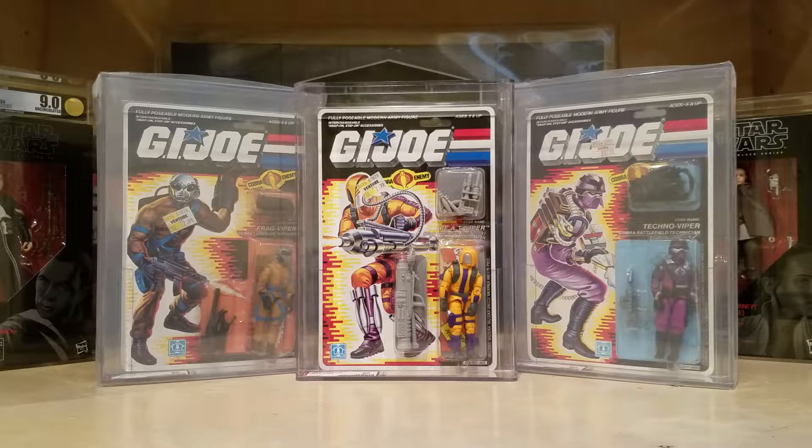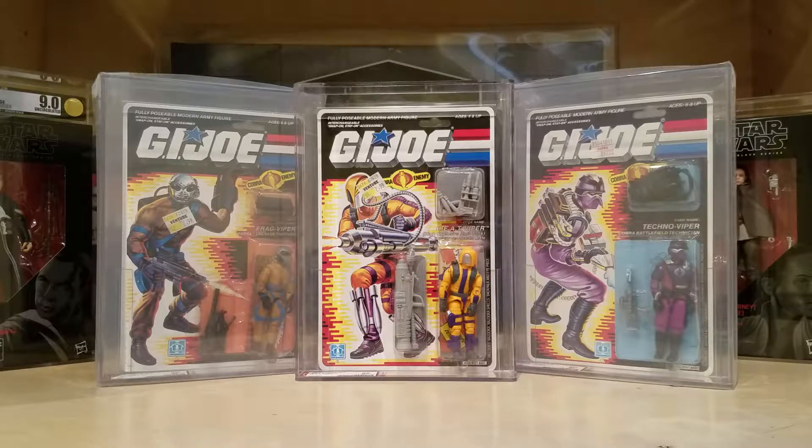This is the Heat Viper from — I believe 87 or 88. We'll take a look at the AFA grading label. I just love this figure. I have no idea why. There's no logical reason for it because he's so ridiculous looking. Just look at him — he looks like some kind of armored Ghostbuster from the second Ghostbusters.